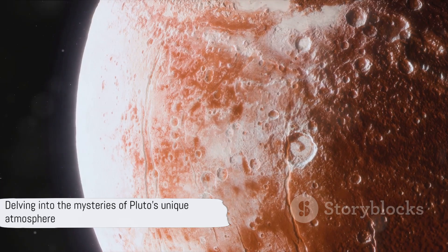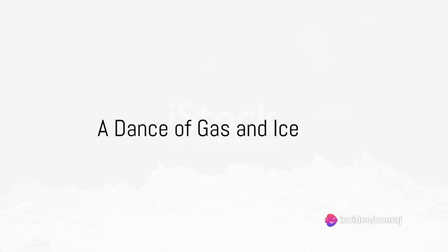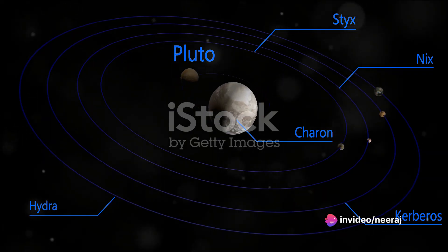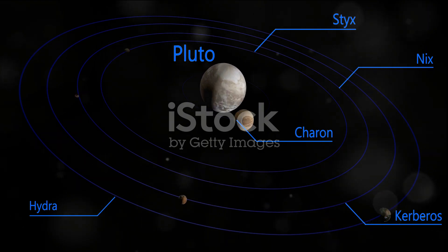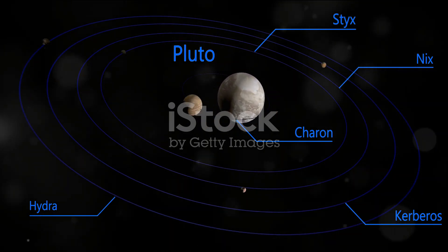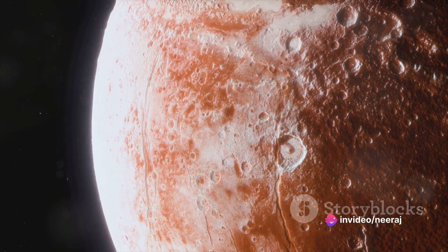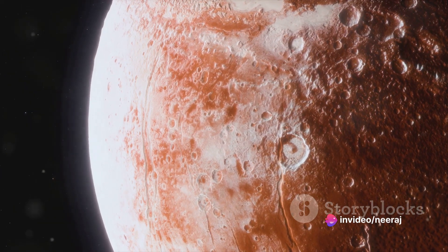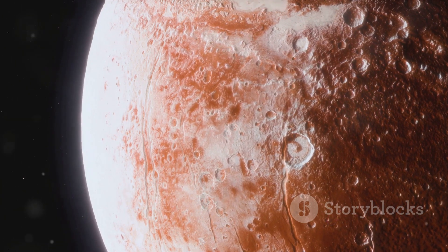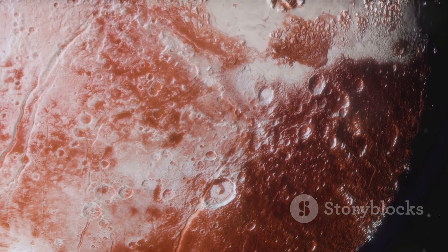So what makes Pluto's atmosphere so unique? Let's delve a little deeper. Pluto's atmosphere dances between two states: gas and ice. Pluto's orbit is not like ours — a near-perfect circle — but more like a stretched-out ellipse, carrying it much closer to the Sun at times and much farther away at others. These points are known as perihelion and aphelion, respectively.